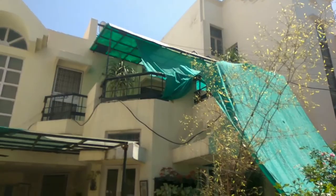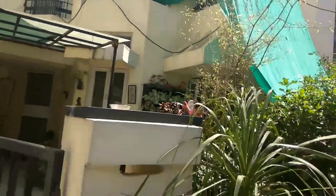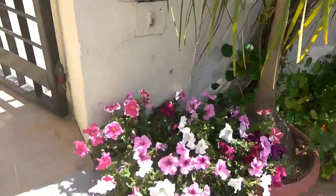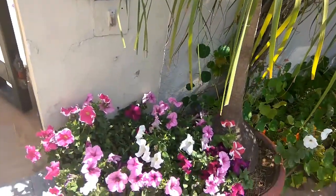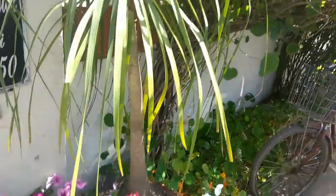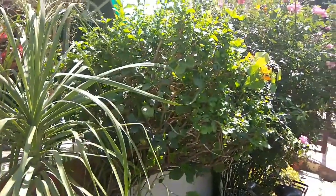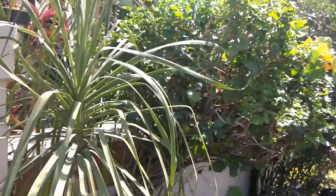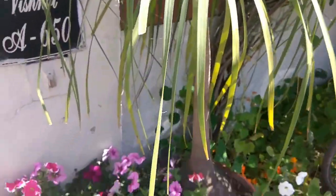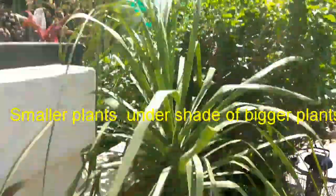The plants which are under bigger trees can be saved like this — this pitonia is under norlina. This is a big norlina and it is under that. This is my mogra plant, a big one. I have pruned it and now the green leaves have started coming. So this is under the shade of norlina, so it can manage.